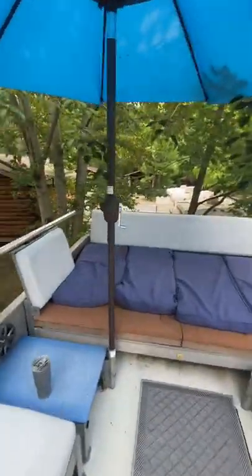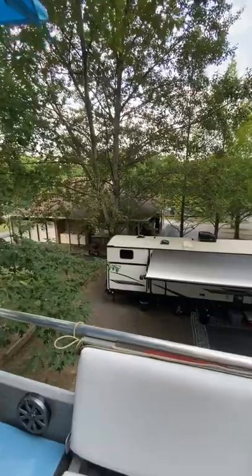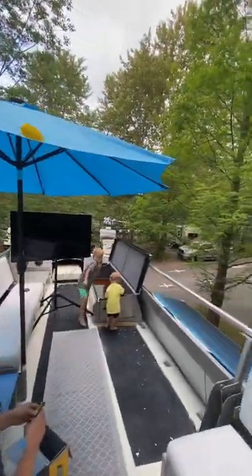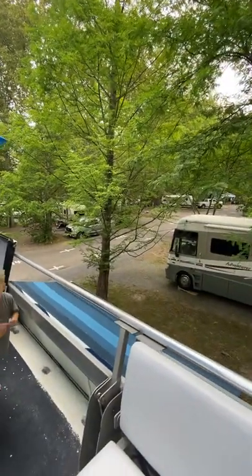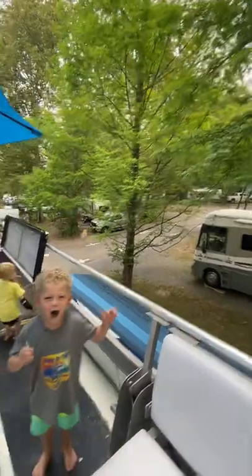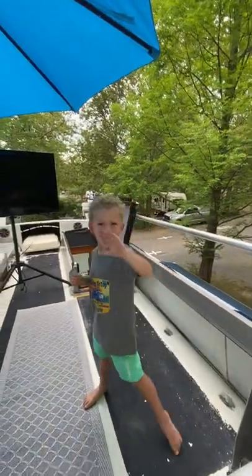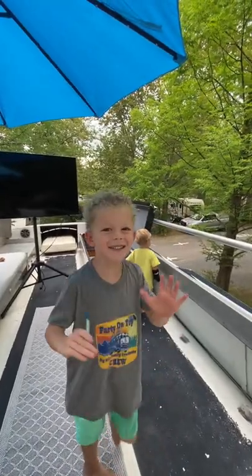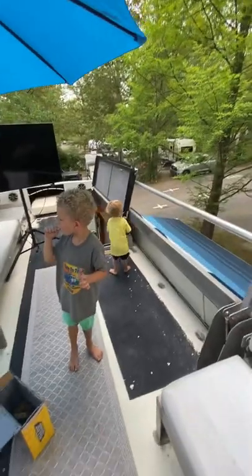We have a little bed area back here and some solar umbrellas that light up at night — they're really fun. You can see the view of the campground; we're at Knoebels in PA and this is a great little campground with lots of fun things to do, tons of great campers, lots of tents, and an amusement park that we're gonna hit up later today. Nice to meet you!